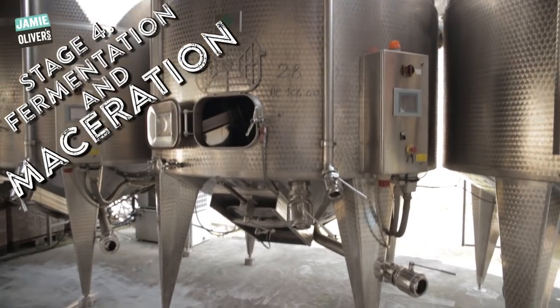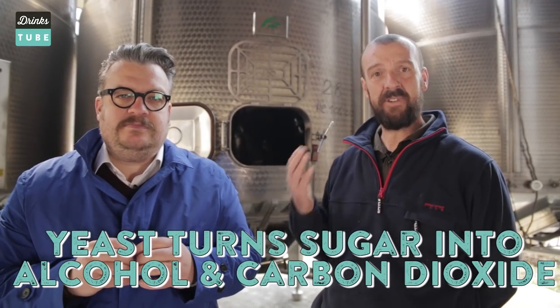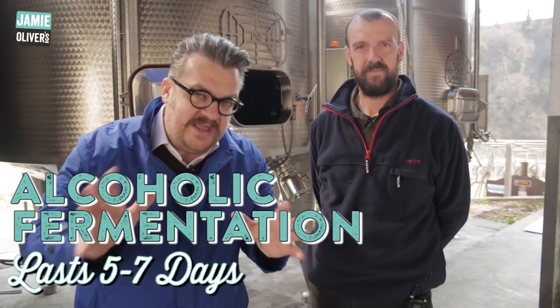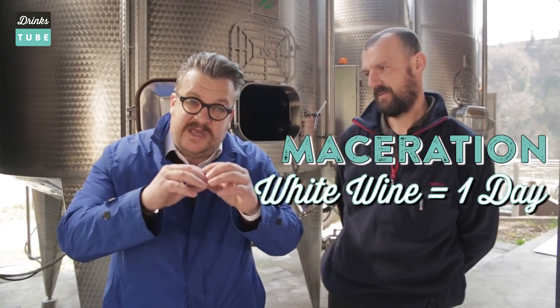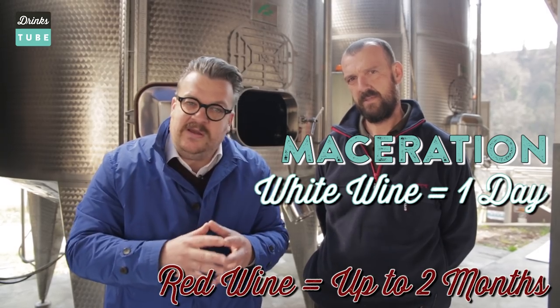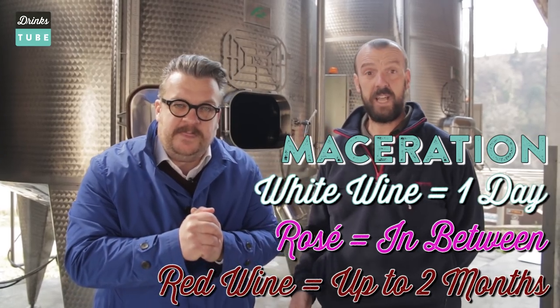The freshly crushed grapes get pumped into fermenting tanks like this, where the magic of the alcohol fermentation happens. Thanks to the yeast, they transform the sugar into alcohol and gas — and that is alcohol fermentation. The alcohol fermentation will last between five to seven days. For white wine, we remove the skin — we need only a day. Because the color is contained within the skin, the longer we leave the skin in maceration with the wine, the deeper the color will be. For red wine, the maceration normally lasts from two weeks all the way to two months. For Rosé, in between.